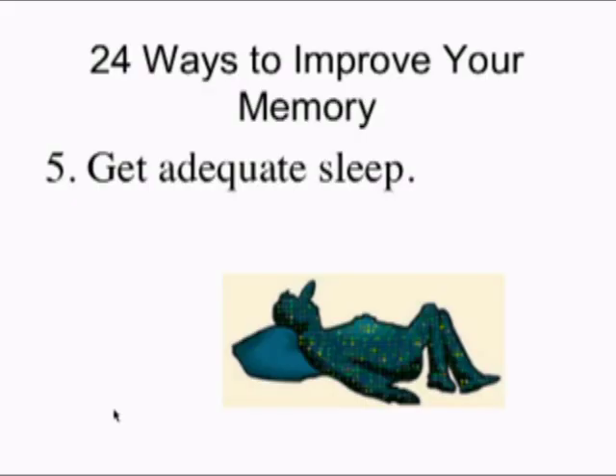Number five of the 24 ways to improve memory: get adequate sleep. This is my favorite suggestion because it's something we all enjoy doing. College students on average are sleep deprived. Depending on their predisposition, they'll probably need at least eight hours of sleep per day, and most are not getting that, at least not Sunday through Thursday. Try to get at least seven hours.